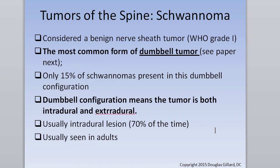Schwannoma — as most common form, this is from Hyatt's spinal cord tumor book. There are papers that say schwannomas aren't always most common and that neurofibromas also occur, but we'd better go by this: the most common form of dumbbell tumor is a schwannoma.